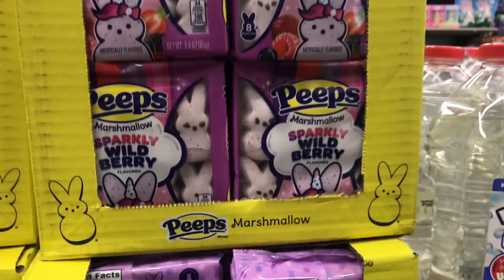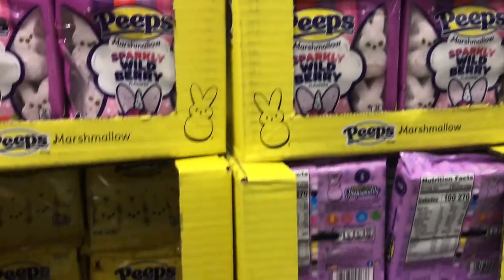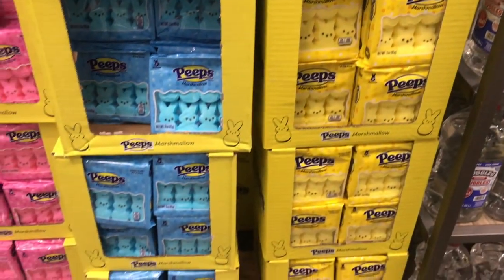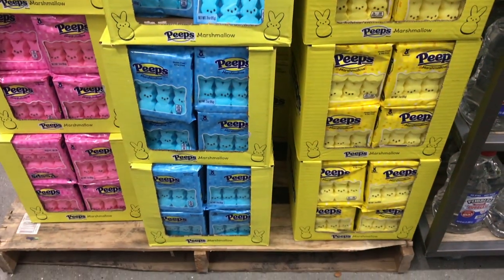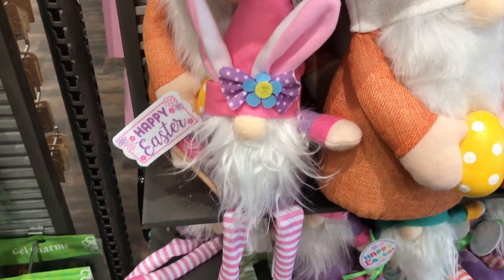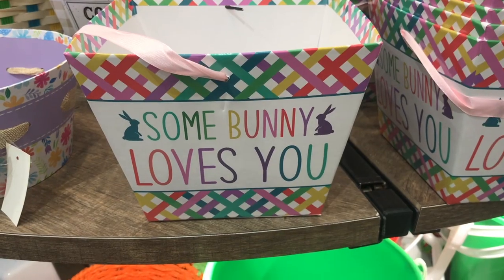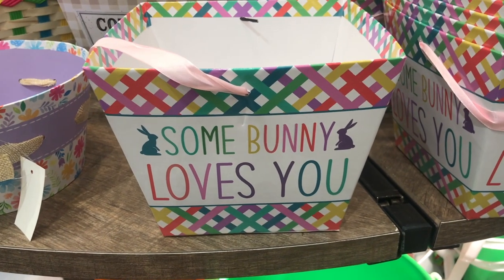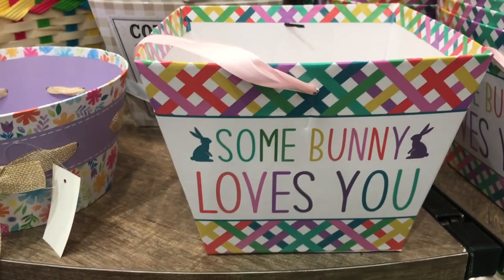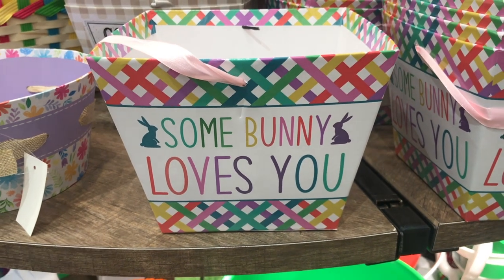I think this is a new flavor — Bunny Peek Sparkly Wild Berry. Such pretty colors. Lots of Easter gnomes — Easter bunny gnomes for $7.99. There's these little hard cardboard baskets with candles — somebody loves you, for $1.49.